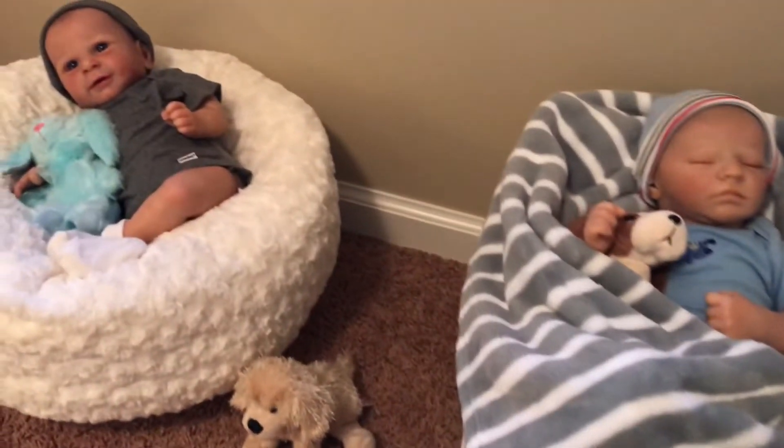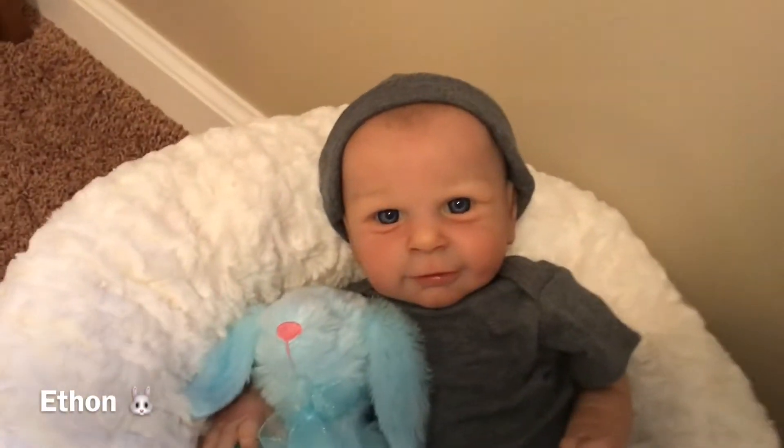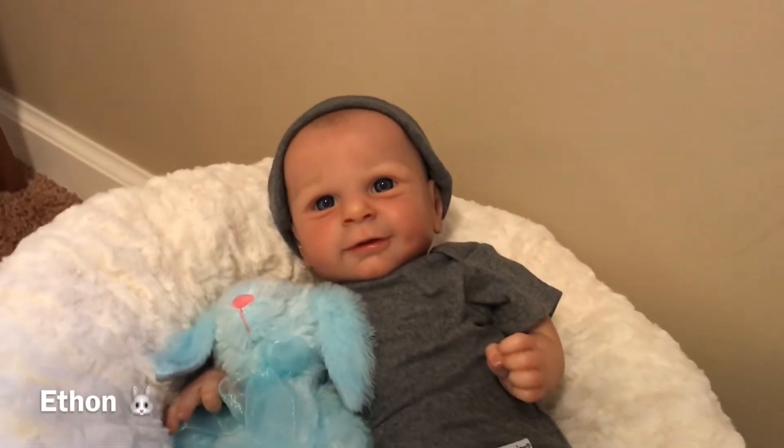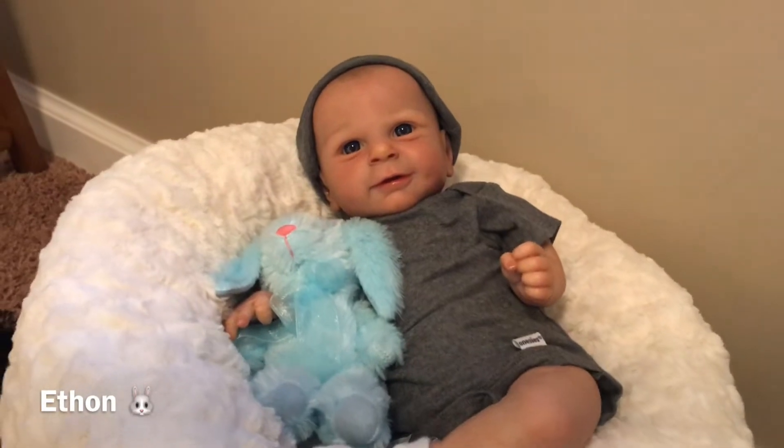To his right — my left — is little Mr. Ethan, still looking so gorgeous and cute in his all-gray onesie and his gray hat, and he's snuggling up with his blue bunny. He's still got his little socks on.